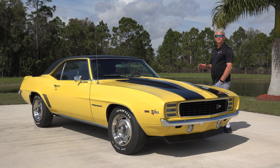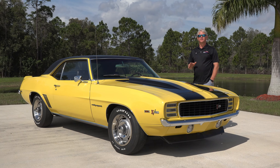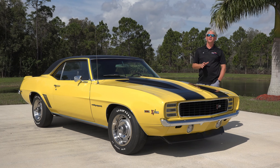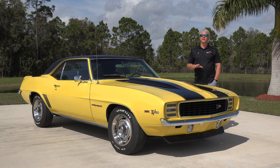This car was sold brand new at Green Chevrolet, located in Pontiac, Illinois. Base price on these cars was just a shade under $2,800, and this being a highly optioned car was just a shade over $4,100.